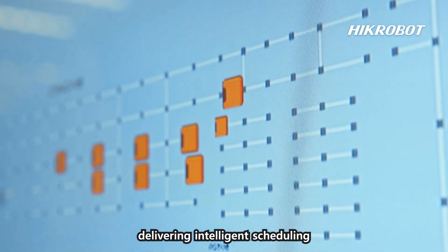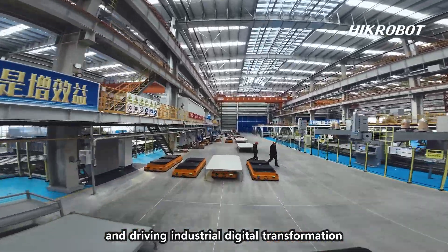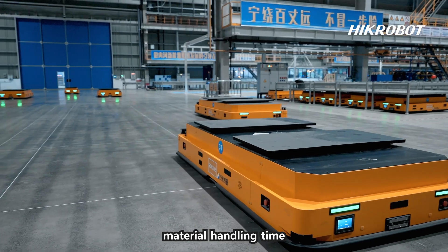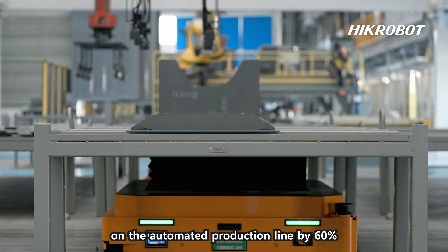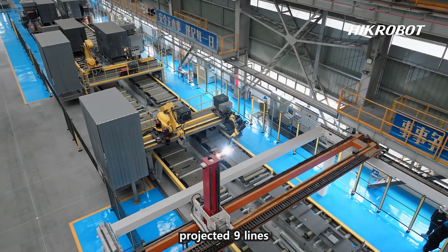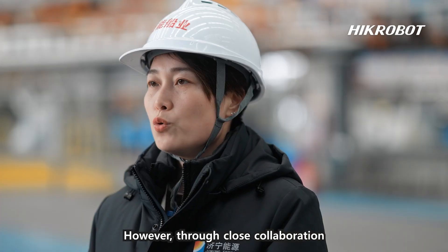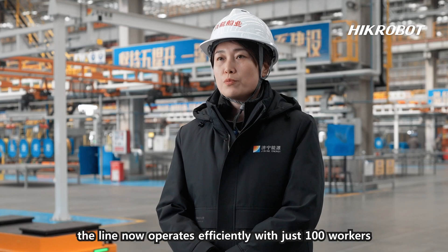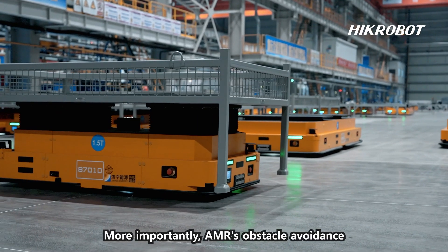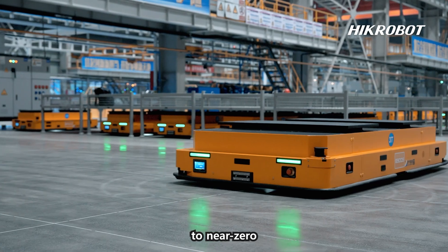HycRobot's Robot Control System (RCS) integrates cutting-edge technology with multi-scenario shipbuilding, delivering intelligent scheduling and driving industrial digital transformation. Operating 24/7, AMRs reduced material handling time on the automated production line by 60 percent. Our initial plan projected nine lines requiring approximately 300 workers; however, through close collaboration, the line now operates efficiently with just 100 workers. Moreover, AMRs' obstacle avoidance and smart path planning drive error rates to near zero.